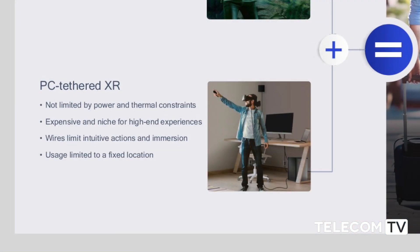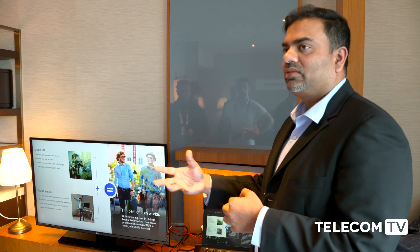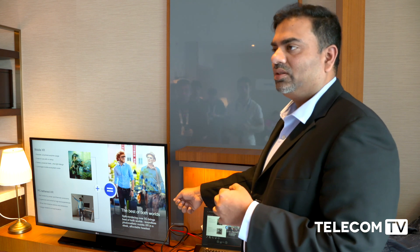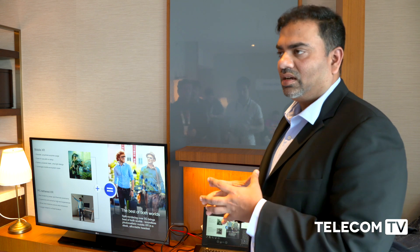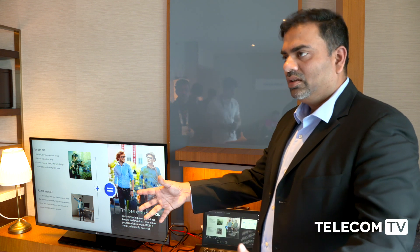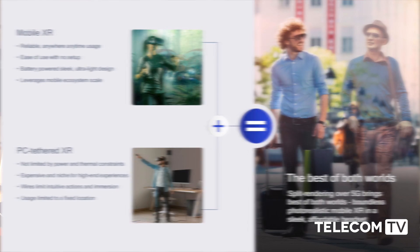And then you have the PC tethered XR, where you have a PC that is plugged into the wall, and that enables you to get all of this processing where you're not limited by power or thermal constraints. So that gives you the ability to do extremely high quality or photo-immersive type of visual rendering. However, you are plugged into the PC, so that breaks the level of immersion that you can actually experience, and you're typically constrained to a specific room because there is a setup involved to actually enable that PC experience.